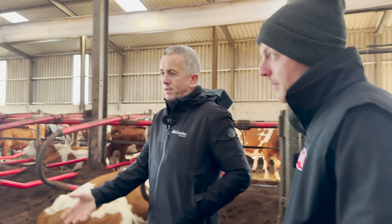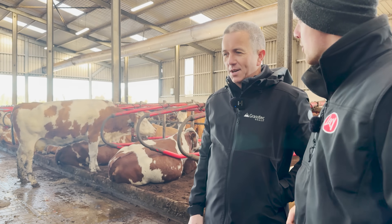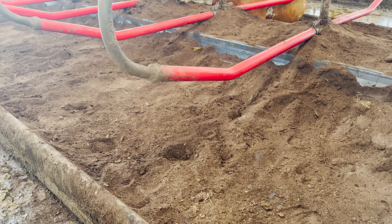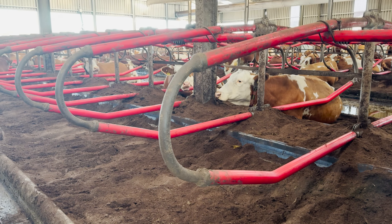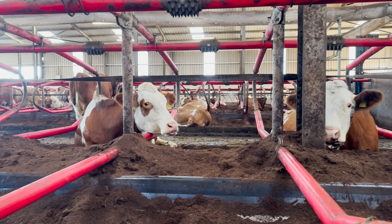Bedding: a good source is peat — it's obviously our first source. You couldn't get it any easier. It's like the sand bed used in the UK — same principle, just a deep bed. Our somatic cell count is nearly always under 100,000 — it's around 68,000 at the minute. Cows are comfy and content, doing as they please.